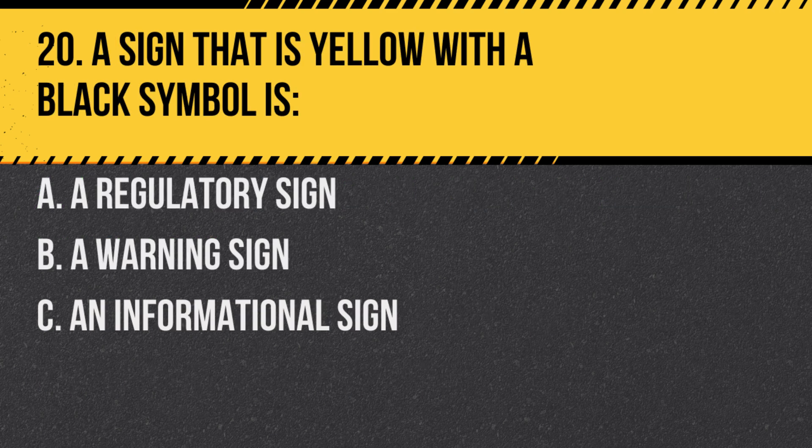Question 20. A sign that is yellow with a black symbol is: A. A regulatory sign. B. A warning sign. C. An informational sign. Answer: B. A warning sign. These signs alert you to conditions or hazards on the road ahead.